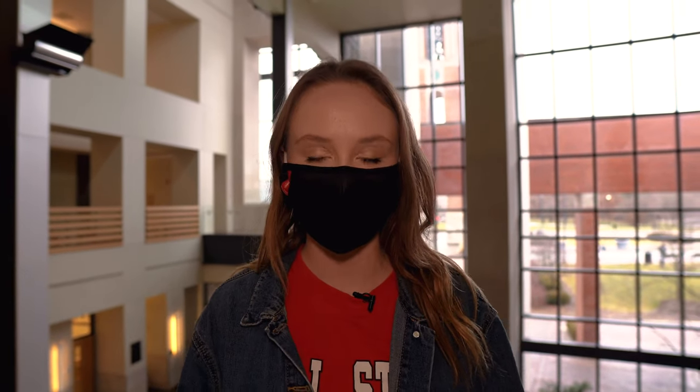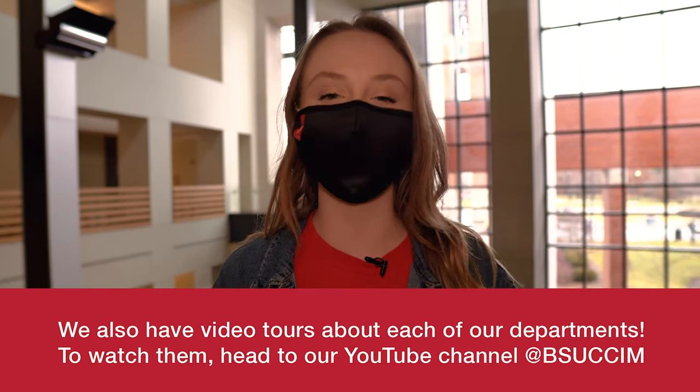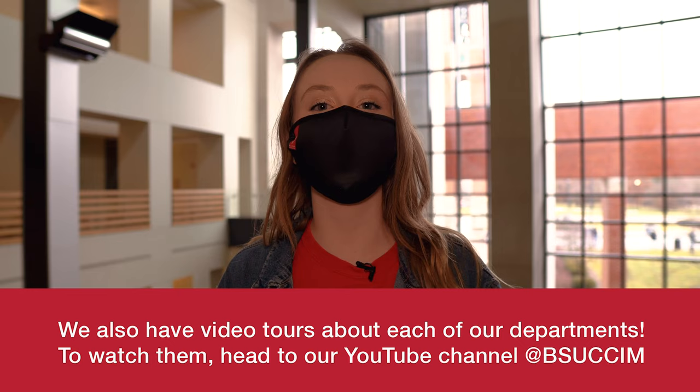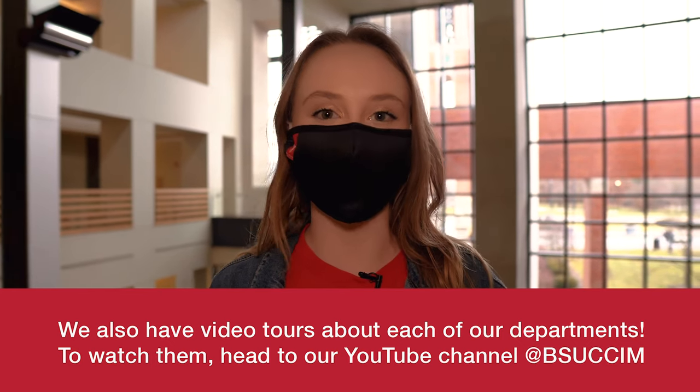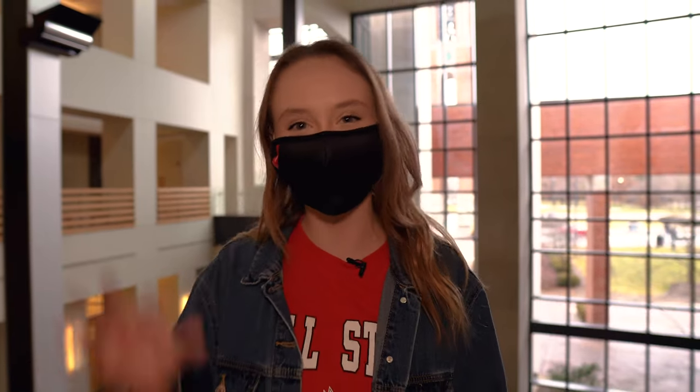The Applied Technology Building is a really great space no matter what program you are doing. That concludes our digital tour of the College of Communication, Information, and Media. If you're wanting to see individual tours of each department in our college, you can check it out on our YouTube at BSUCCIM and you can also find us on the social media channels linked below. Thank you so much for watching, Cardinals, and have a great day.